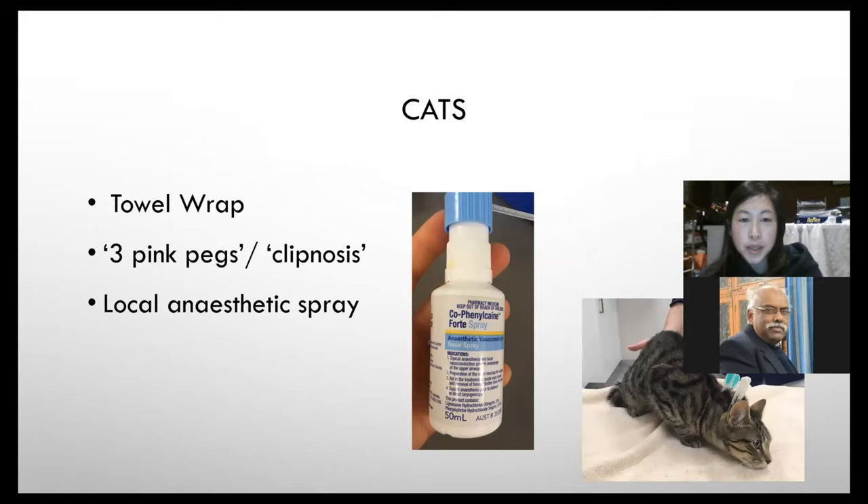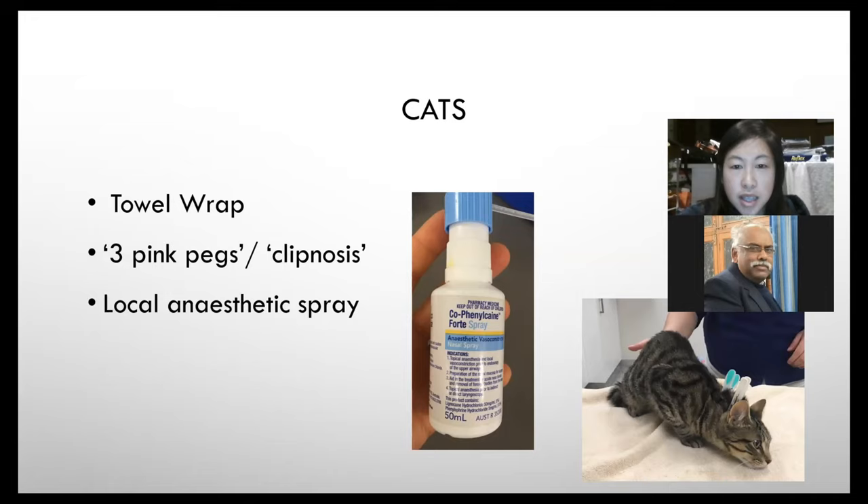For cats and dogs, local anaesthetic spray can also be used for venous puncture. This is a human drug — lidocaine spray — mainly used to anaesthetise the larynx for intubation in cats, but it can be obtained from a human pharmacy. Clip the animal, spray a little onto the skin, and within about 30–60 seconds it works and you can slide in a catheter or needle much more easily because the animal doesn't feel it as much. It's cheap, and if it doesn't work you haven't lost much.